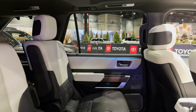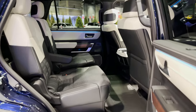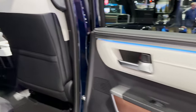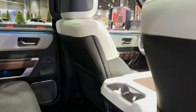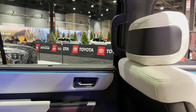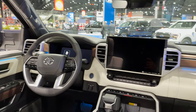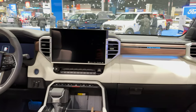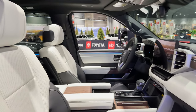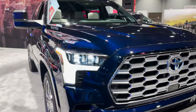Wait, are those white seats? Actually they're black and white semi-aniline leather. Absolutely gorgeous. I love the fact that the lighting is showing up with ambient lighting now. We got the lights glowing, we got the lights on inside.